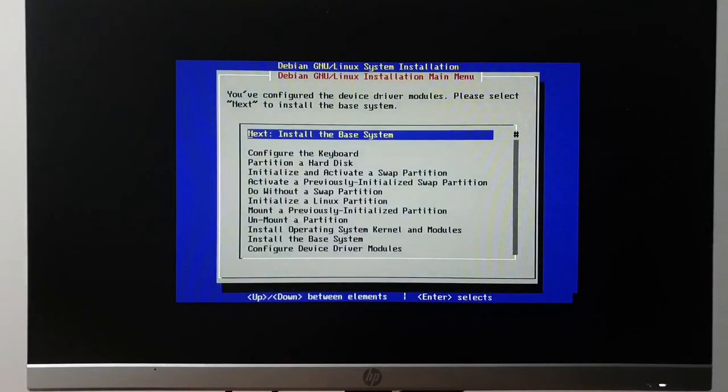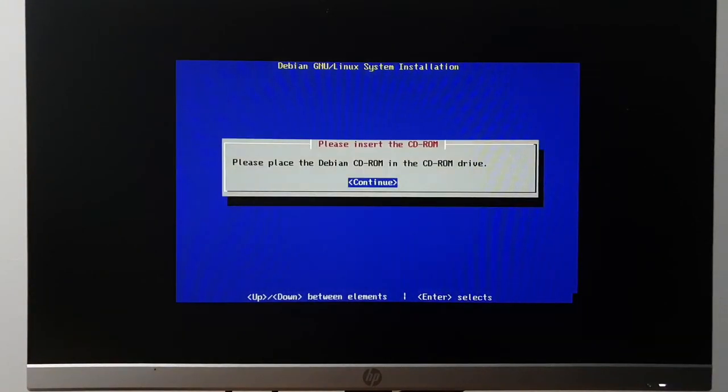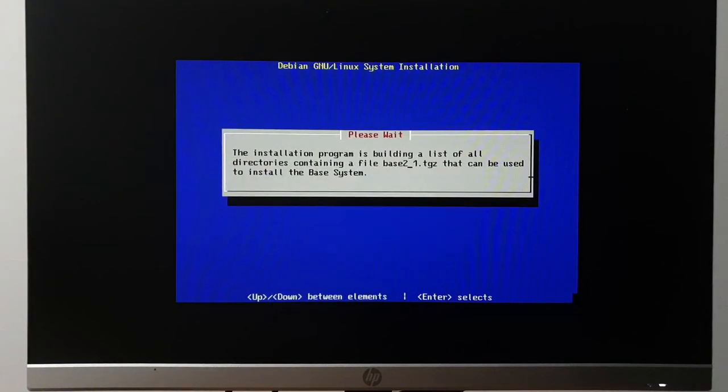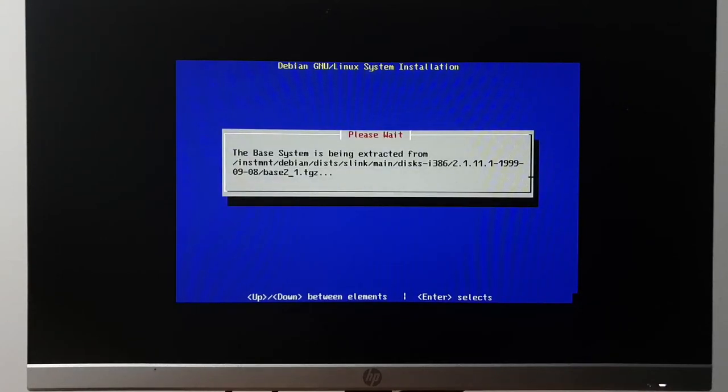Installing the base system — I get to kick back and listen to the CD-ROM go 'burr.' So many questions I've been answering just to get this far and we haven't even started the install process proper.